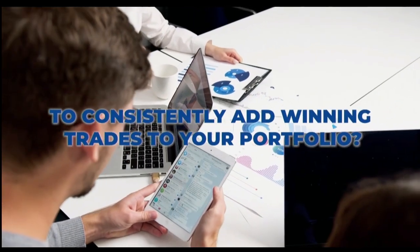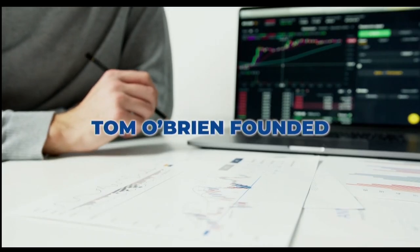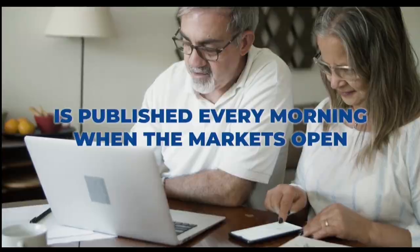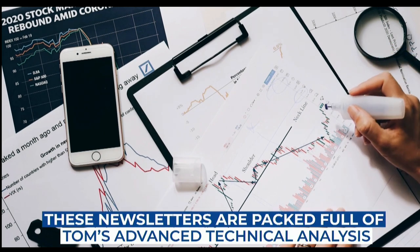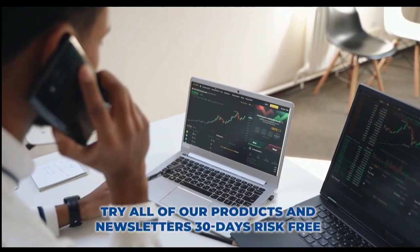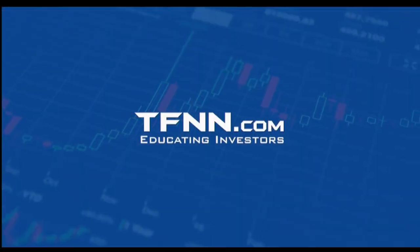Are you looking for a way to consistently add winning trades to your portfolio? Tom O'Brien is here to help. Tom O'Brien has been successfully trading markets for over 30 years, a frequent contributor to TD Ameritrade Network and CNBC. Tom O'Brien founded TFNN over 20 years ago to help educate investors just like you. Tom's daily market newsletter, Market Insights, is published every morning when the market's open. These newsletters are packed full of Tom's advanced technical analysis geared to deliver comprehensive strategies for a successful portfolio. Try all of our products and newsletters 30 days risk-free with our money-back guarantee at TFNN.com.